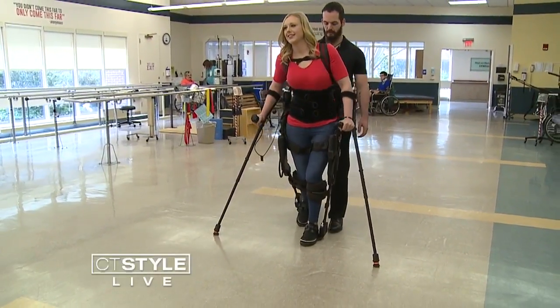Once I put the exo on, I really do feel like my old self. Whenever I'm in the exo, I just can't get that smile off of my face.